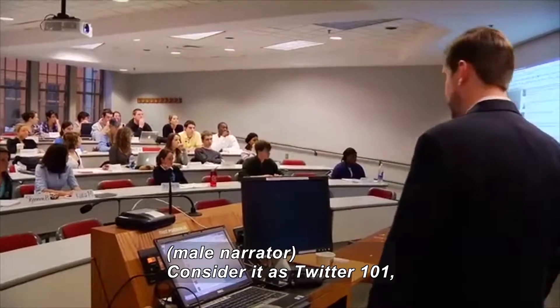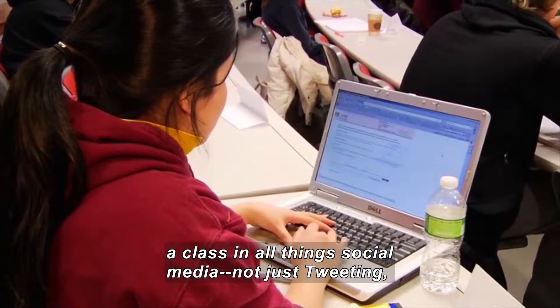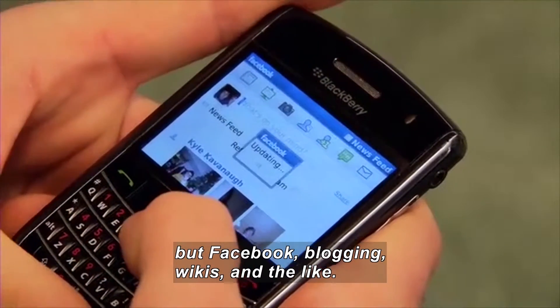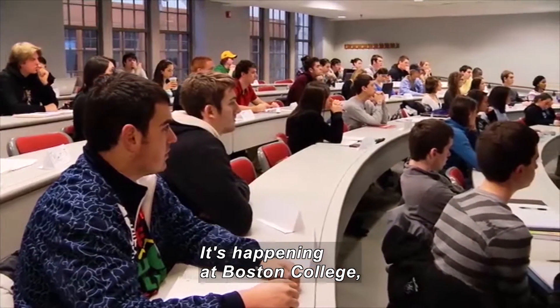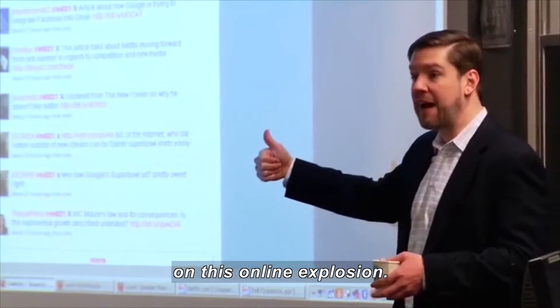So let's turn to Twitter. Think of it as Twitter 101 — a class in all things social media, not just tweeting, but Facebook, blogging, wikis and the like. It's happening at Boston College, where they're trying to put their finger on this online explosion.